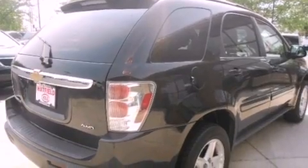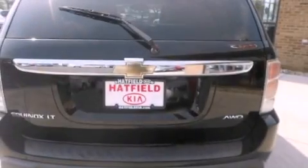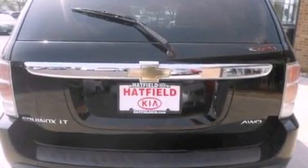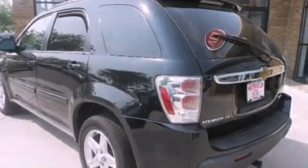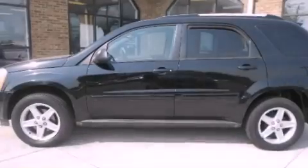Features include air conditioning, a split folding rear seat, cruise control, a CD player, a security system, a passenger side vanity mirror, front fog lights, an anti-lock braking system, full power accessories, and a rear spoiler.